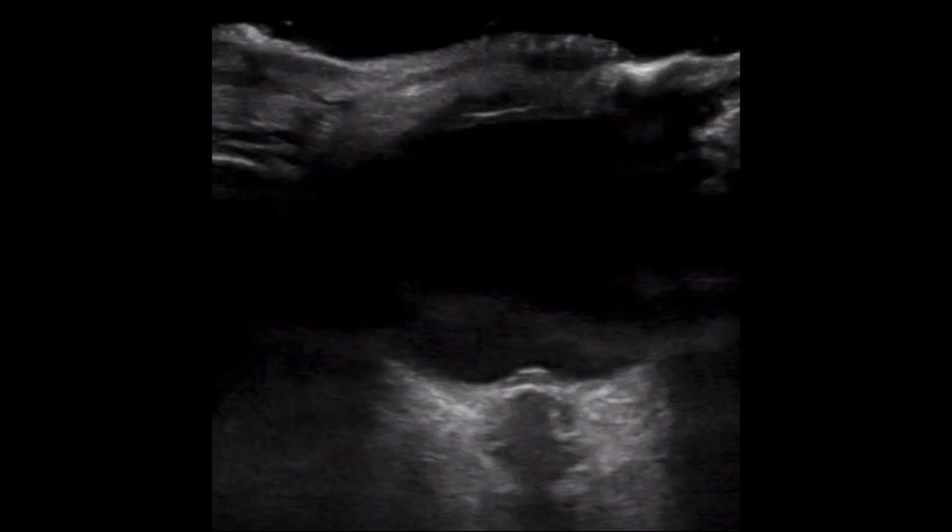If you are familiar with ocular ultrasound, the pathology in this case is quite visible. Yet before we discuss these details, I wanted to include a review slide of ocular anatomy.